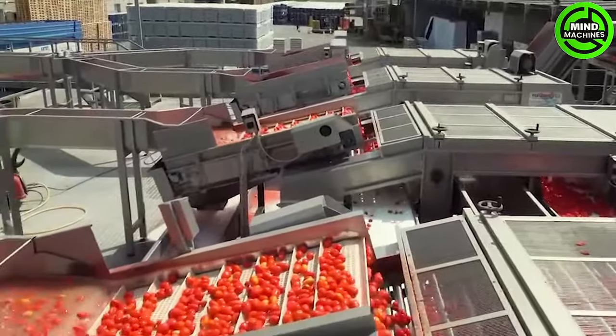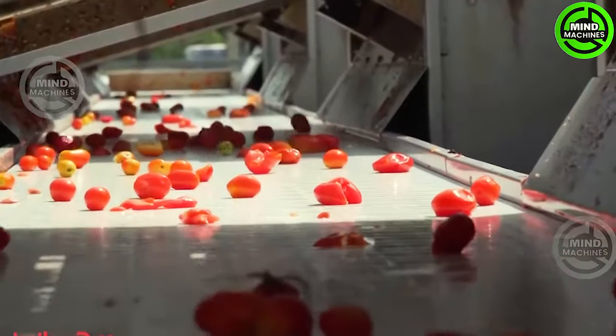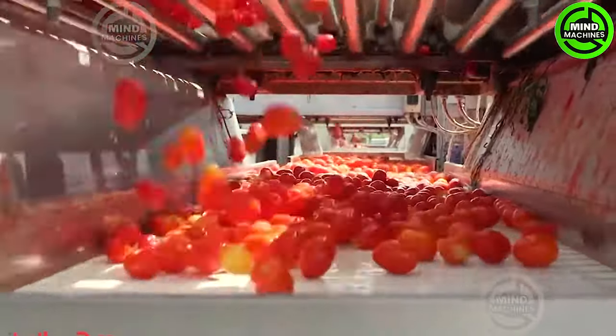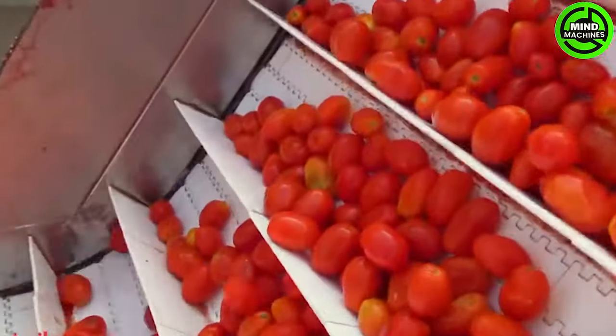Tomatoes stand out as one of the most favored crops in backyard gardens throughout America. It's no surprise, given that tomato plants are easy to nurture, and homegrown tomatoes are noticeably more flavorful than those purchased at stores.